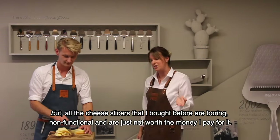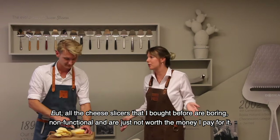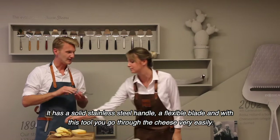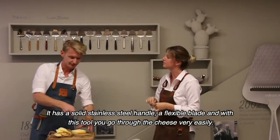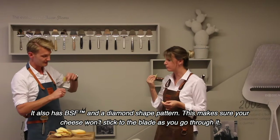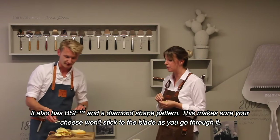But all cheese slicers that I bought before are boring, non-functional, and they're just not worth the money I pay for them. I know. And that's why we developed the Monaco Plus cheese slicer. It has a solid stainless steel handle and a flexible blade, and with these two, you go through the cheese very easily. It also has the Posca surface finish and a diamond shape pattern, and this makes sure that your cheese won't stick to the blade as you go through it.